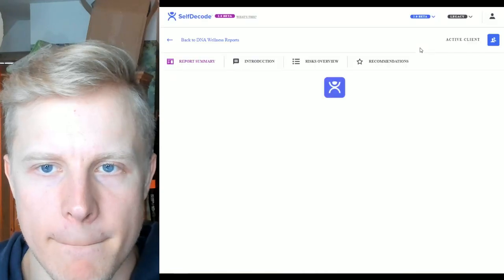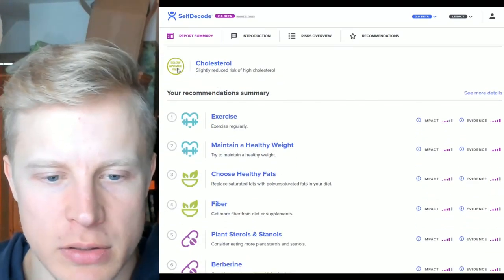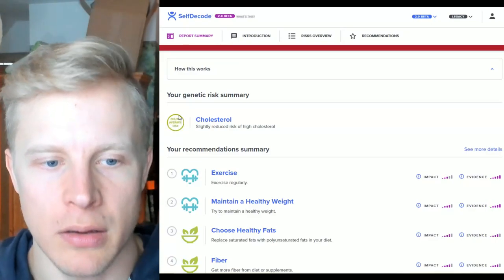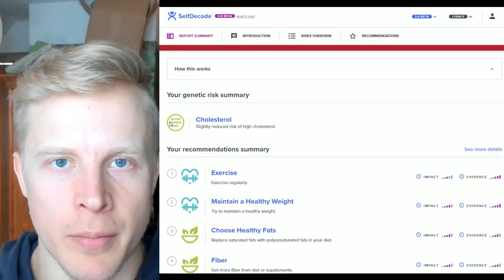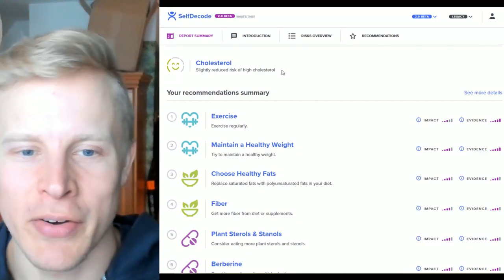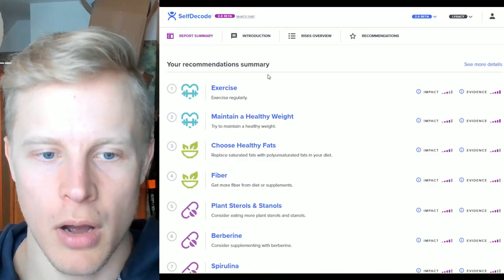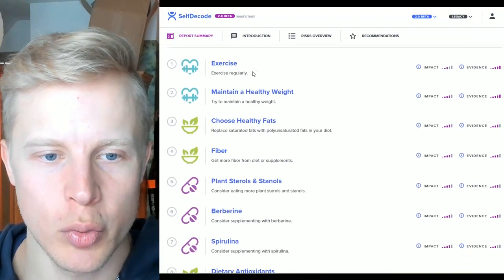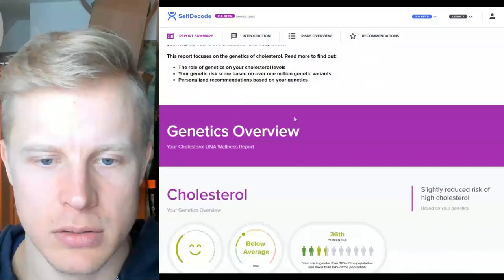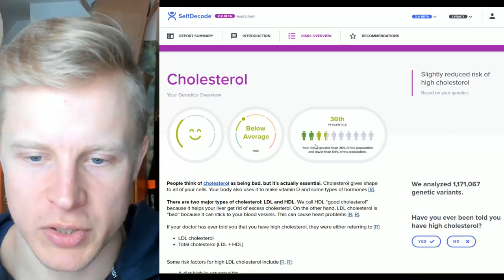Cholesterol: slightly reduced risk of high cholesterol — below average risk. My HDL is super high, my LDL is slightly above 100 — the recommendation is to be below 100, which is hard to achieve, but it's not like 300 or 500 as some people have. My HDL to LDL ratios are optimal. Recommendations: exercise, maintain a healthy weight, choose healthy fats, fiber, plant sterols and stanols, berberine, spirulina, and dietary antioxidants. I'm at the 36th percentile.